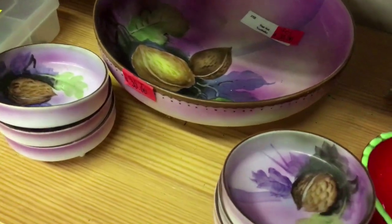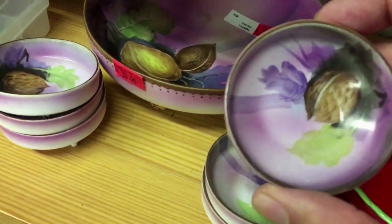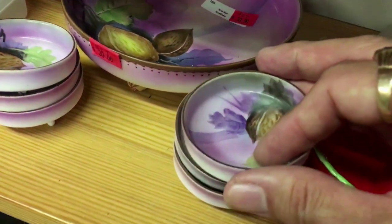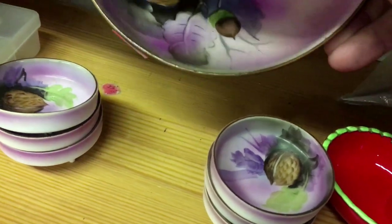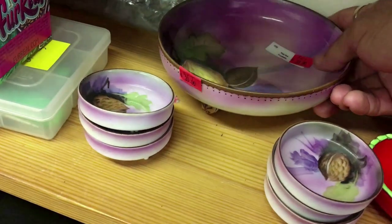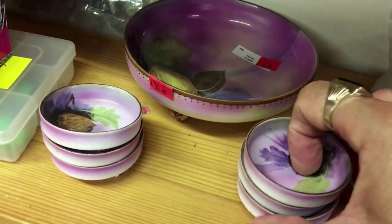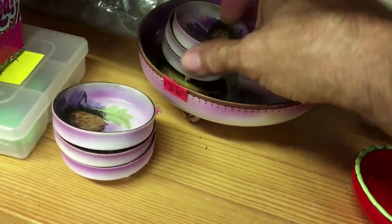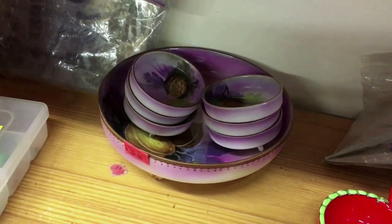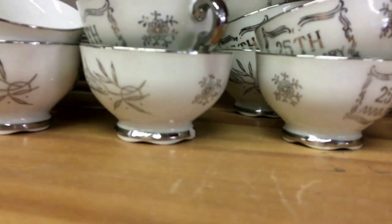$30 was too much for me to pay for this as far as reselling. But how wonderful to find six little tiny individual nut dishes - I know my camera is going in and out of focus, but I just want you to admire these. All hand painted. There's that green Noritake mark, which is sort of a late 20s into the 30s mark. So there's the master nut bowl and then the six little ones. Wonderful, in good shape. Great for a collector at $30 - resale, I don't know.